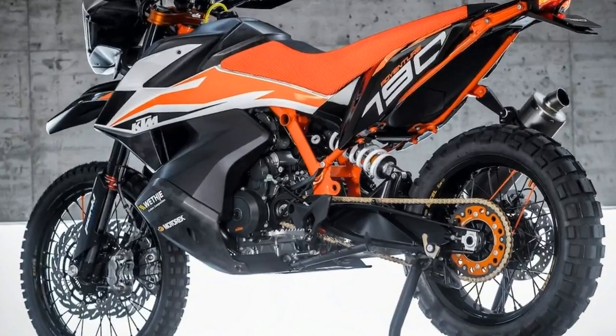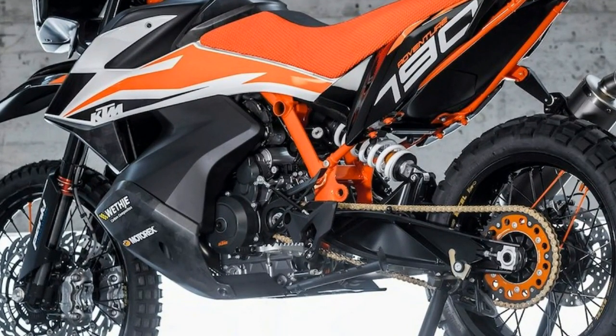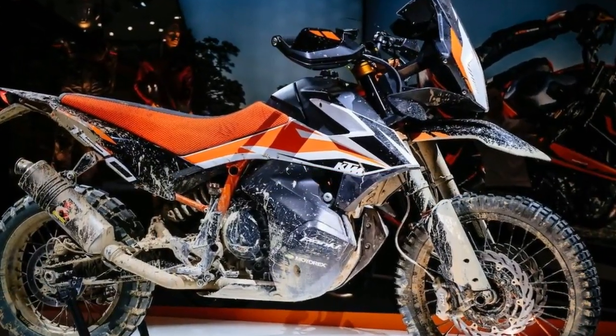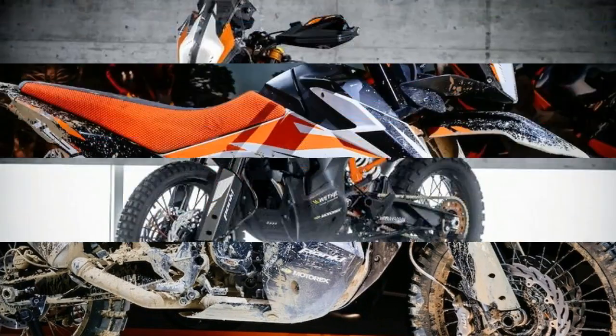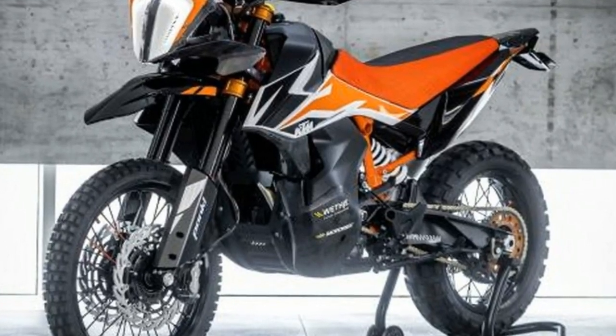The 790 Adventure R uses the totally revised 799cc LC8C parallel twin that is offered in the all-new 790 Duke, which also premiered at EICMA. The 790 Duke's engine was confirmed to produce...